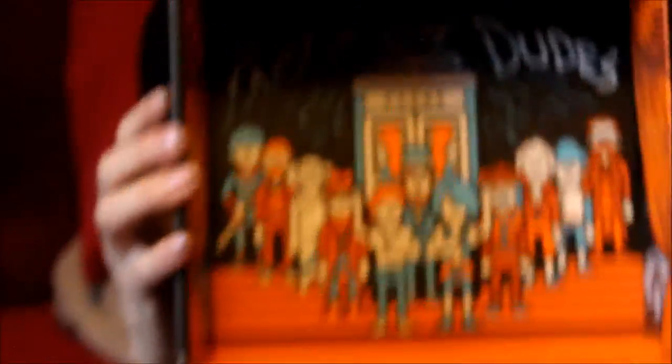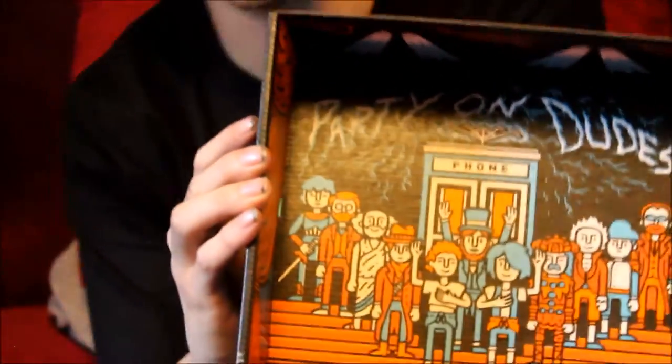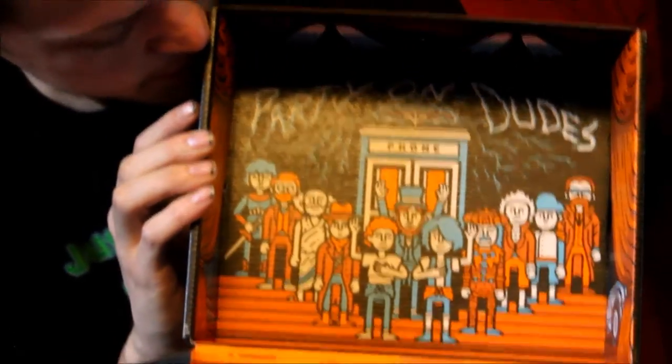One more day and they'll be here. One more day and they should be here — they better be here. A lot of people are going to be mad if they're not here. Yeah, if Marty McFly and Dr. Brown don't show up tomorrow. And then you have the box as usual — their October Halloween theme box. Party on dudes.